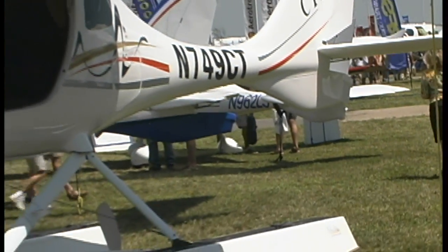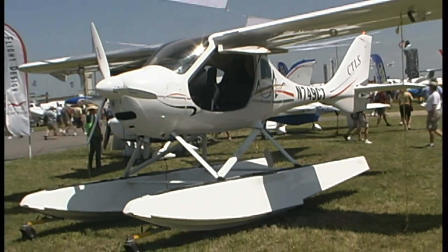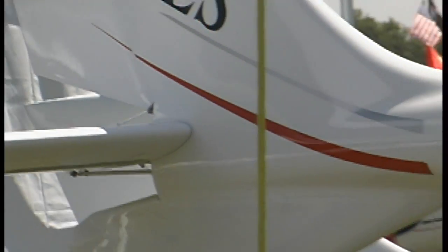Here's our market leader — various versions of the CT airplane. This is the LSA market leader, way out in front of everybody else at present, and likely to hold that position now that they're in what is their third generation of the CT.